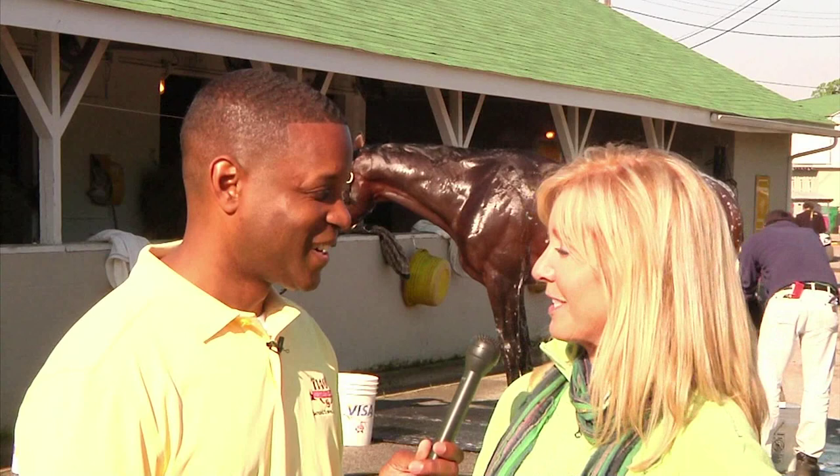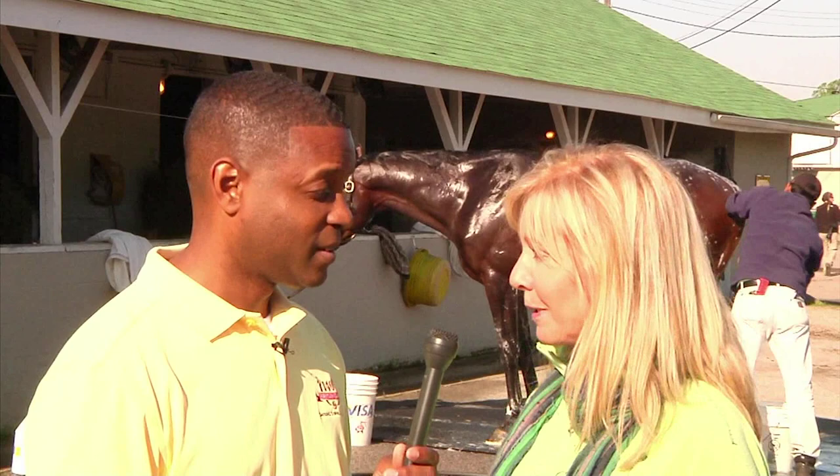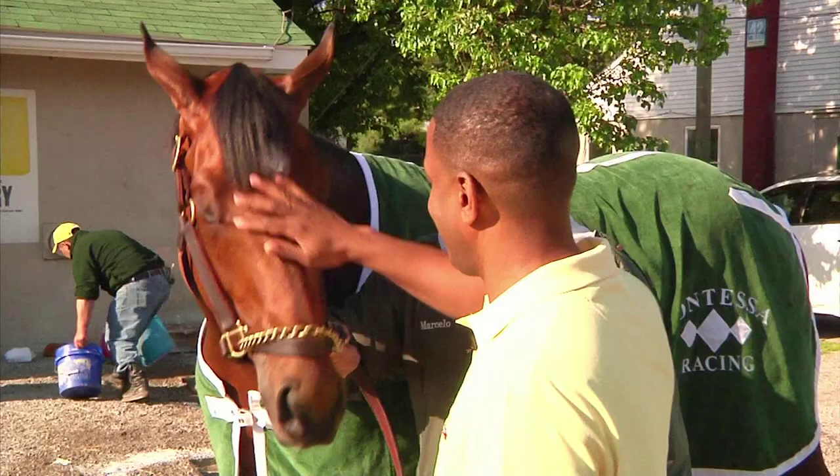People come out to watch these horses train. They get to see these are pro athletes that people get up close and personal with before they get to see them perform.